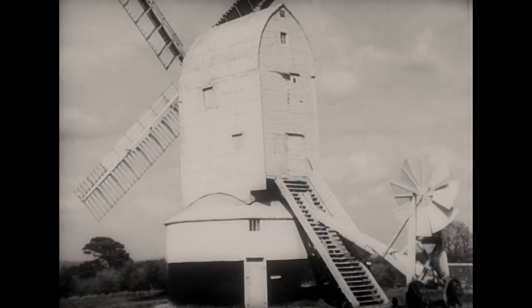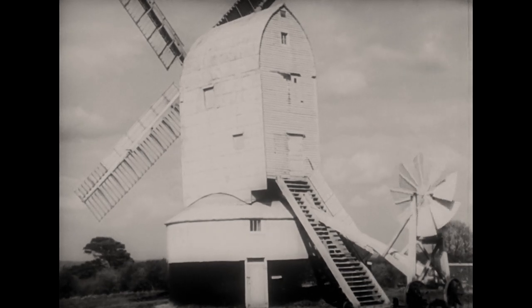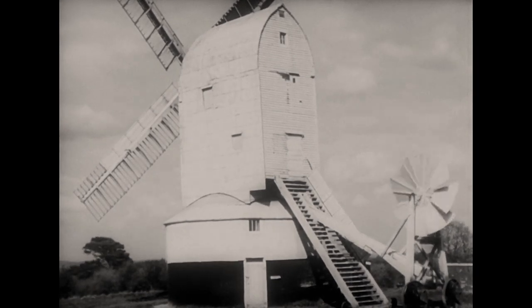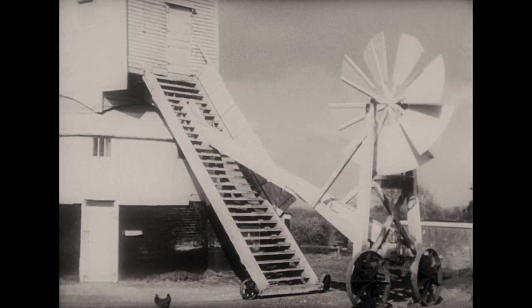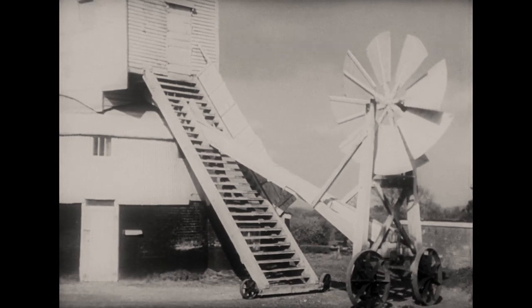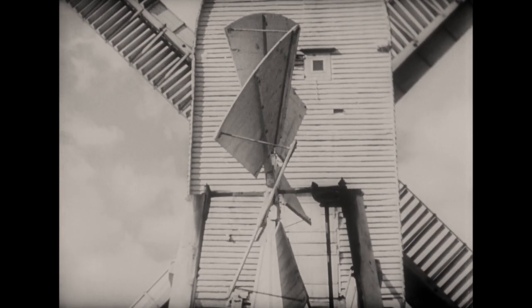Not only had the main structure of mills been developed through the years, but the method of moving the sails into the wind, and also the sails themselves had been improved in design. You will notice that this mill has a small set of sails at the back called a fan-tail. As the mills grew larger, so they became too heavy to be turned easily by hand. And in 1750, Andrew Meikle invented the fan-tail to do this work.